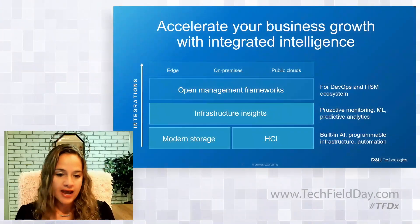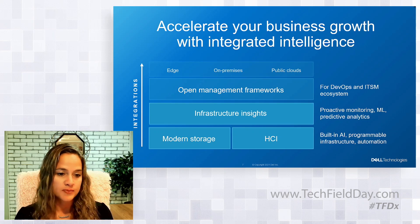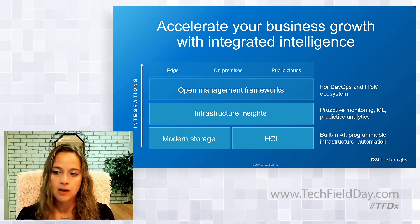So back to integrated intelligence. When we look at primary storage and HCI, for that portfolio it means built-in AI into the infrastructure itself for a programmable infrastructure and automation. For example, PowerStore has a dynamic resiliency engine that helps customers maintain performance while safeguarding against dual drive failures, providing up to 98% less management effort compared to traditional environments. And with VxRail, the automated operations and full stack lifecycle management allows teams to be up to 68% more efficient.